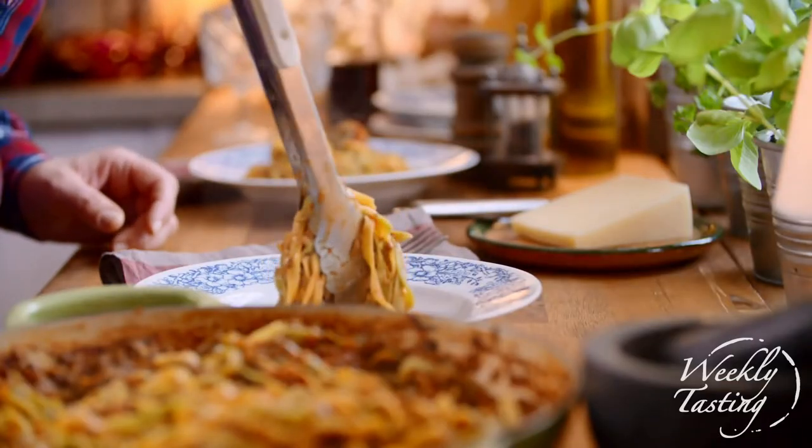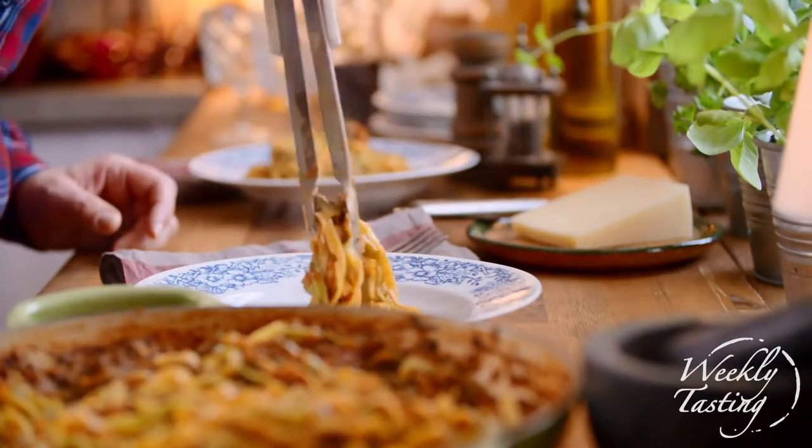Really fresh acidity and nice tight firm tannins, but it's also a very smooth wine. It would be perfect with pasta bolognese — that's what I'm having for dinner tonight.